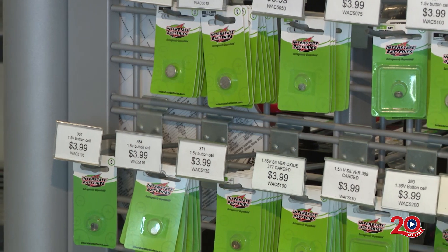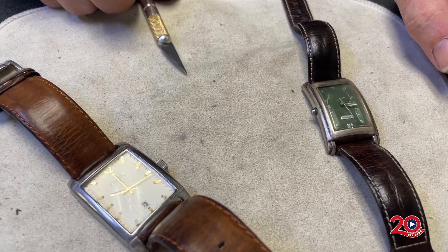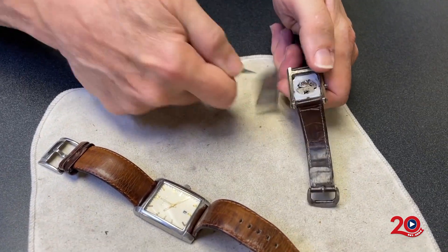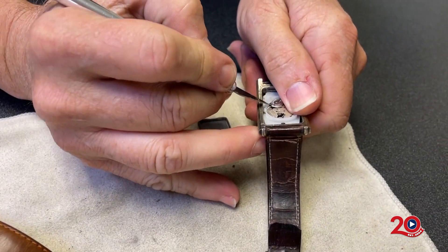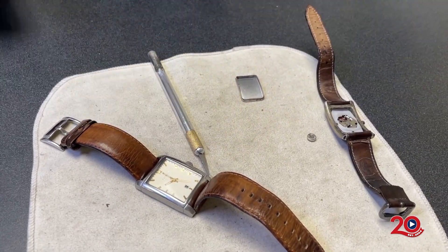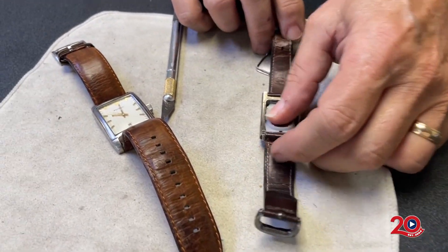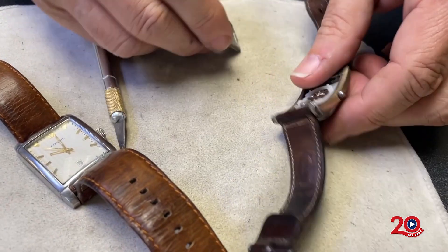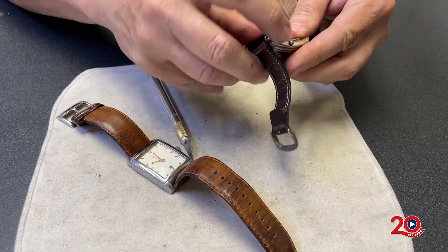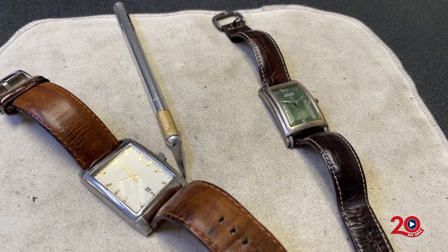Watch batteries are also difficult to open and replace, but they have all the right tools and you'll leave with your watch up and running. One of our popular services is watch battery replacement. We have all the tools and equipment needed to open and close watches after making the replacement, and we carry a full line of watch batteries. We can do it while you wait — you can actually watch us do it. It only takes a few minutes. Come on over.